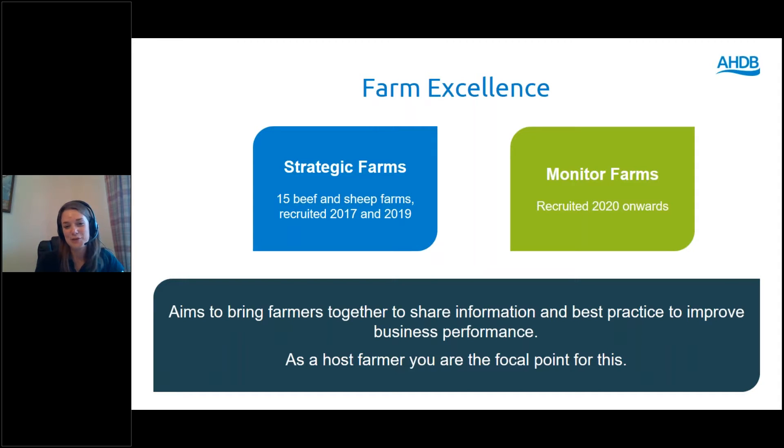We've made a few tweaks since the strategic farm program started in 2017. One major difference is that the monitor farmer has a steering group consisting of farmers and other industry experts, which provides guidance to the monitor farmer. Another change is that a discussion group is set up around each monitor farm, providing another platform for farmers to share ideas. Overall, the aim is very similar - to bring farmers together to share information and best practice and improve business performance. As a host farmer, you are the focal point for this.